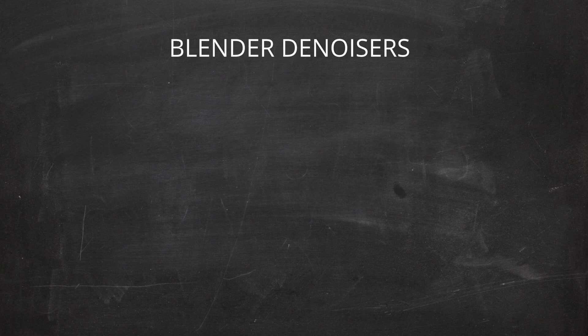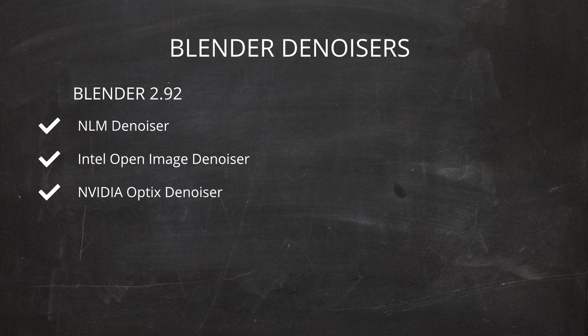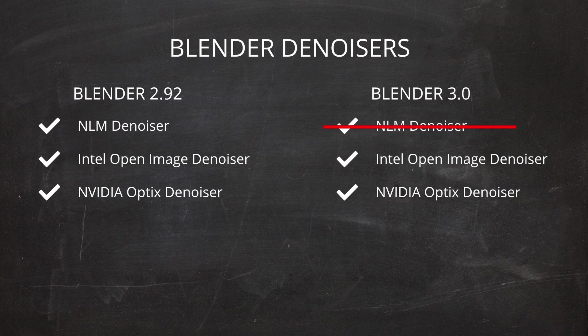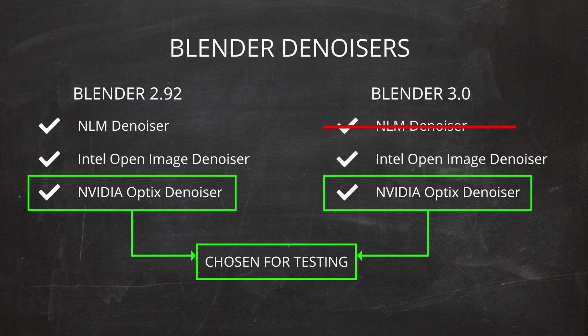One word about denoisers in Blender. In the current stable version, which is Blender 2.92, we have three options: NLM denoiser, Intel Open Image denoiser, and NVIDIA Optix denoiser. In Blender 3.0, the NLM denoiser will be removed, because AI-based denoisers like Optix and Open Image denoiser give better results. So there will be only two denoisers in the final version. I will use the Optix denoiser in both renders — in Blender 2.92 and Blender 3.0 Alpha.